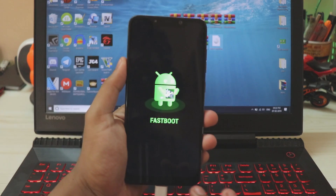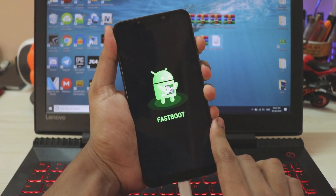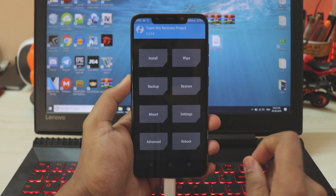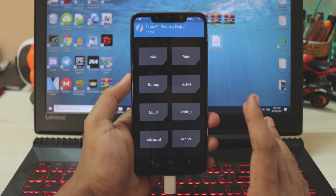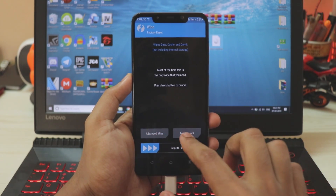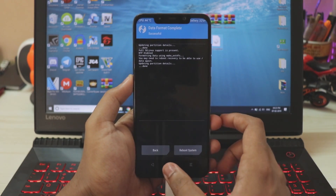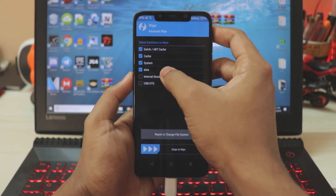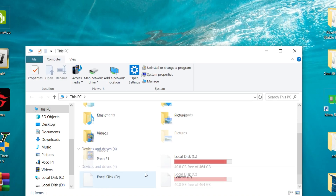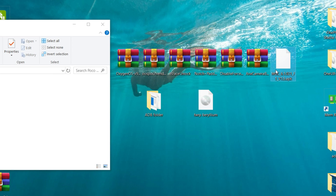On your phone, press Volume Up and Power at the same time to enter recovery. Once in recovery, I seriously recommend wiping your whole phone — MIUI Pi update likely has full encryption for the Snapdragon 800 series. Go to Wipe → Format Data, type 'yes,' hit Enter, and your phone is decrypted. Then go to Wipe → Advanced Wipe and select everything. No need to wipe external storage — swipe to wipe. Then open your Poco Phone F1 in file manager on PC and copy all the required files onto it.